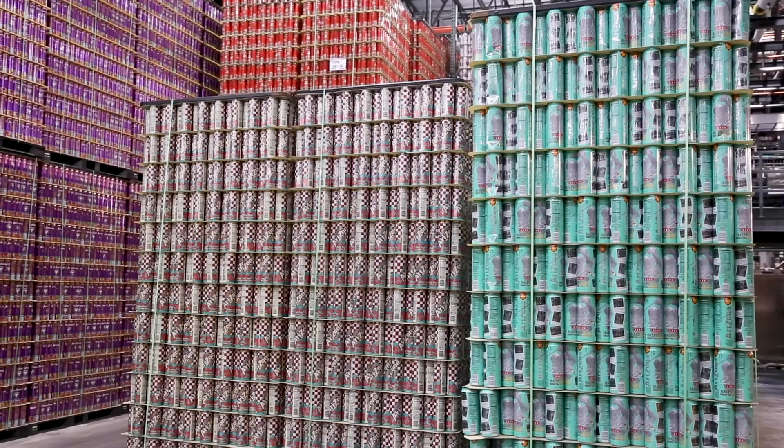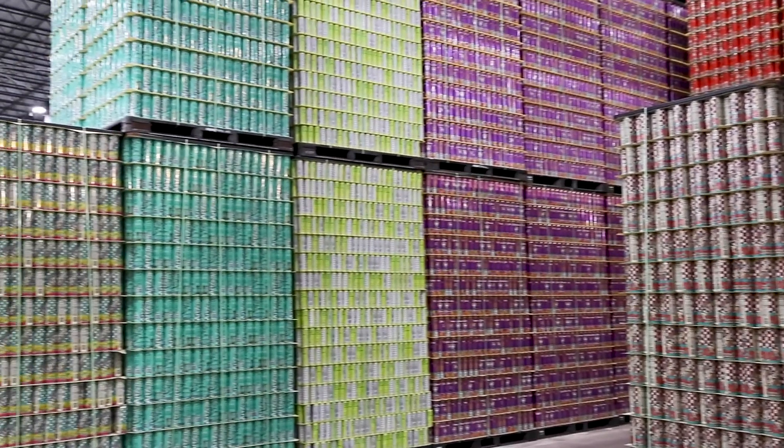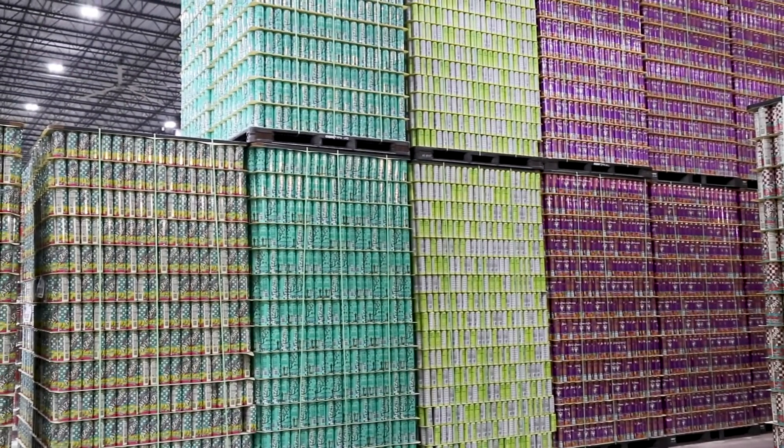The other benefit is getting real-time information back from the MES on our production counts. We get real-time inventory information and real-time change information in the system for detailed scheduling — a lot of benefit there for us.